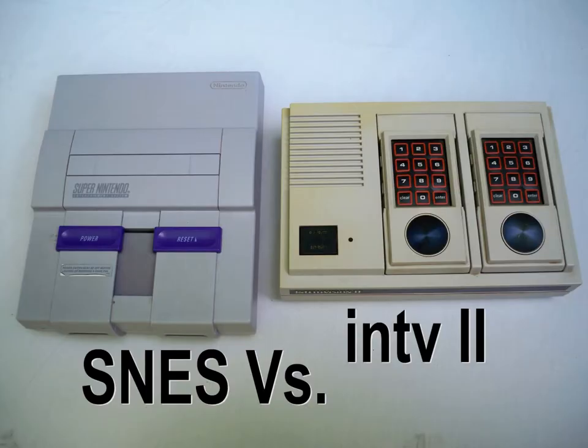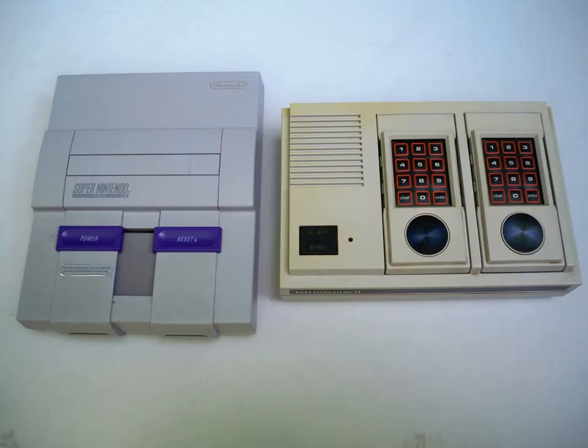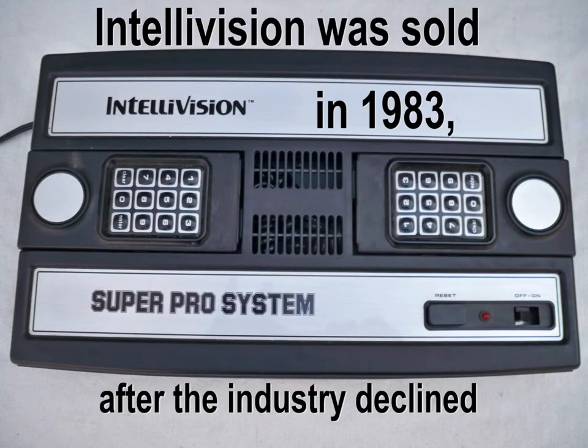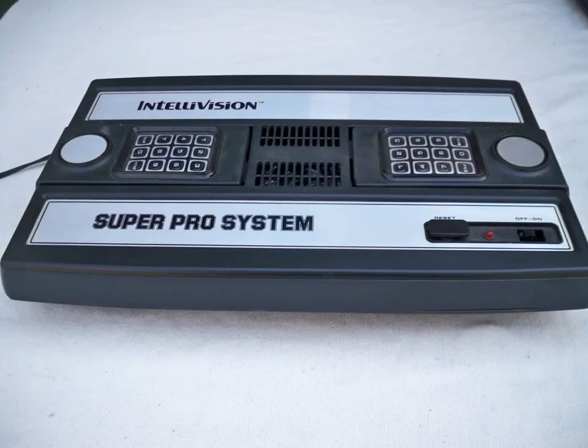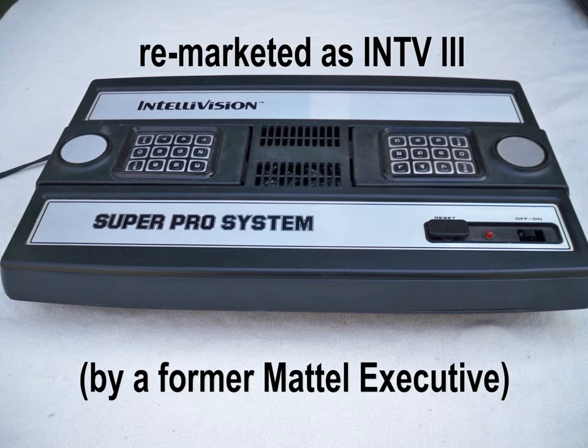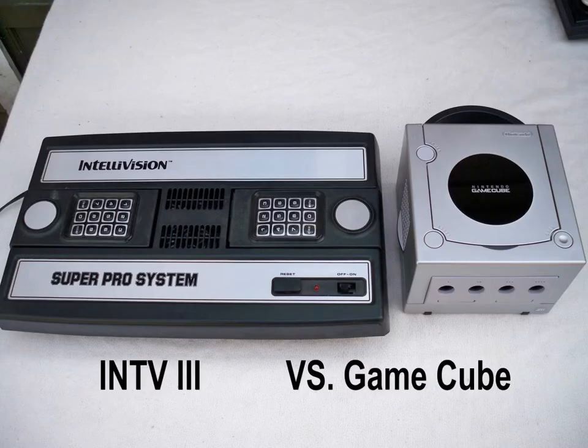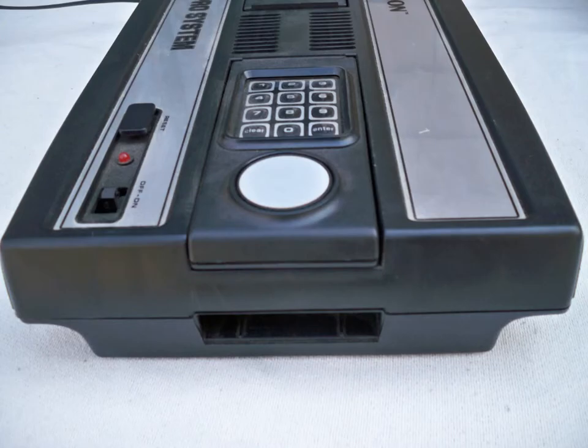This is how it looks next to a Super Nintendo. And then finally was the Intellivision 3 Super Pro system. It was the same exact size as the original Intellivision, only it was silver coated rather than gold.